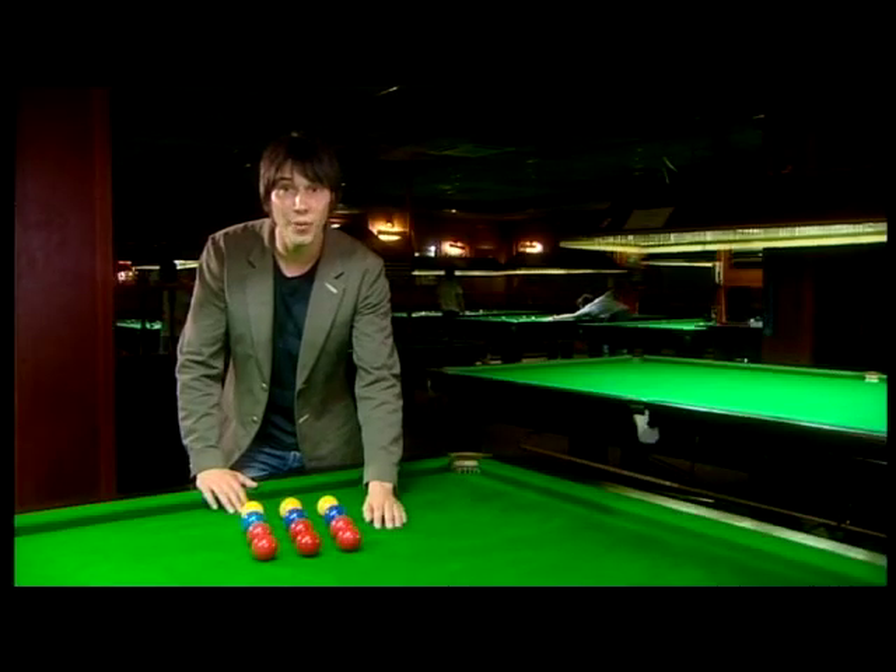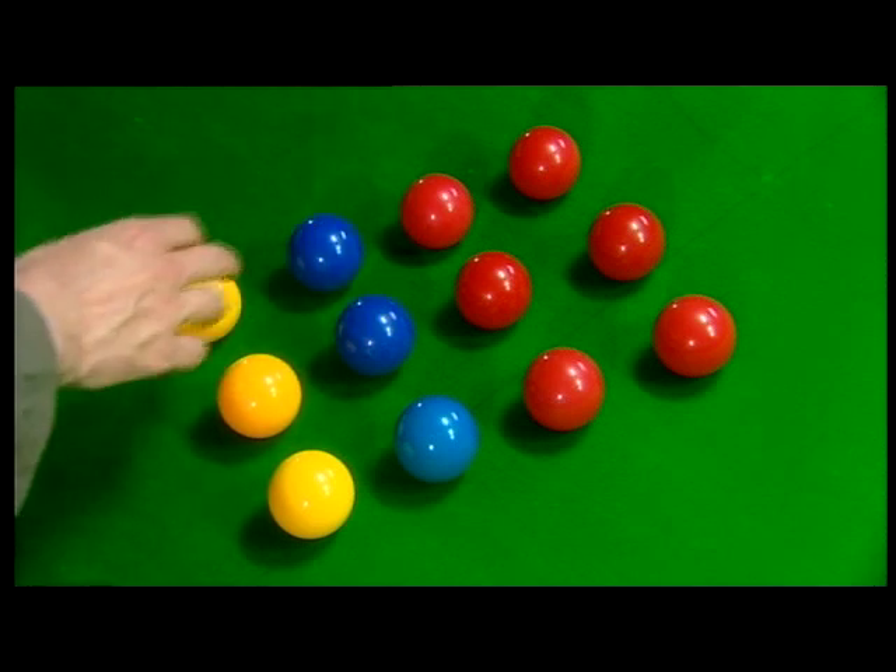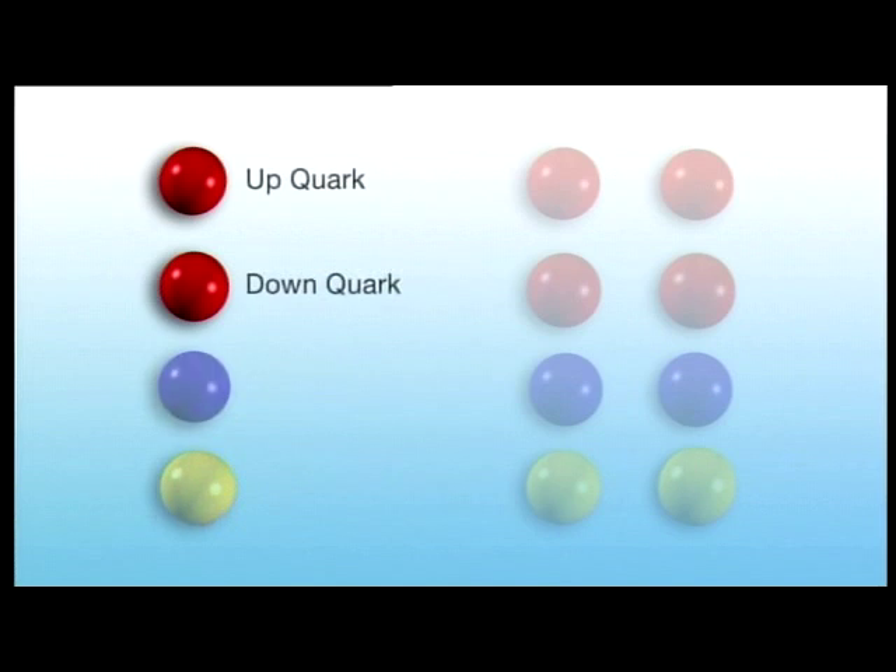And in fact you only need four — the up and the down quark that make up protons and neutrons, the electron and the electron neutrino — to describe everything in the world around us.